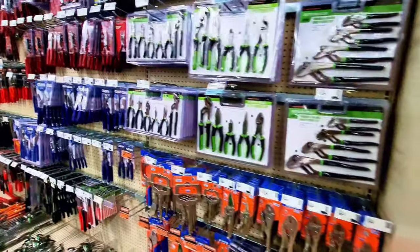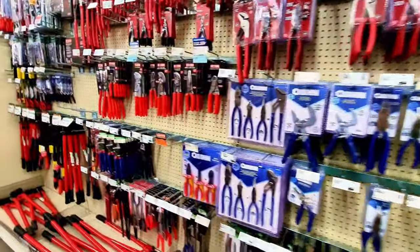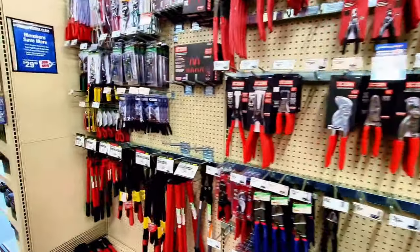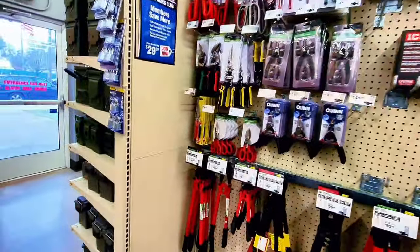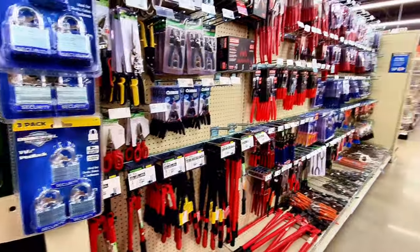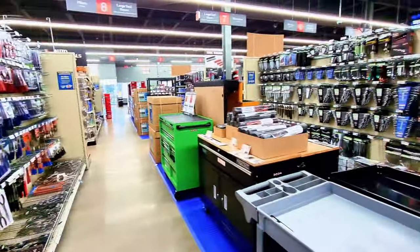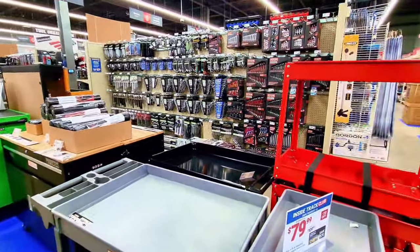Harbor Freight is a store similar to Lowe's and Home Depot but at lower prices, so it fits your budget. Whether you're looking for tools for your own handyman projects or for your business, they have it here at Harbor Freight — a great store for tools.